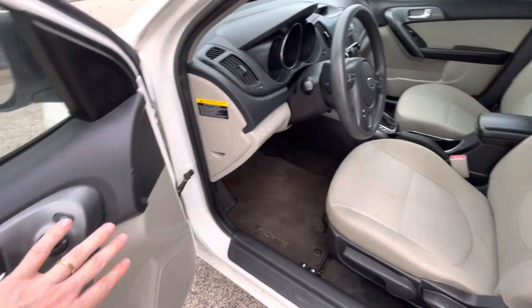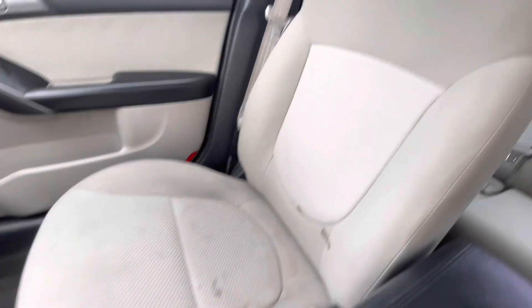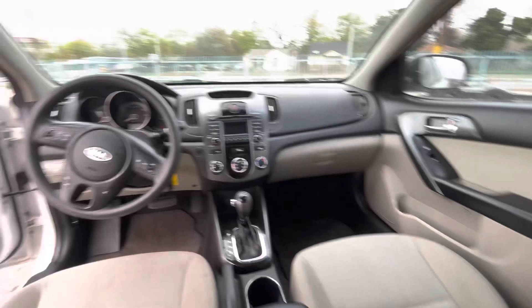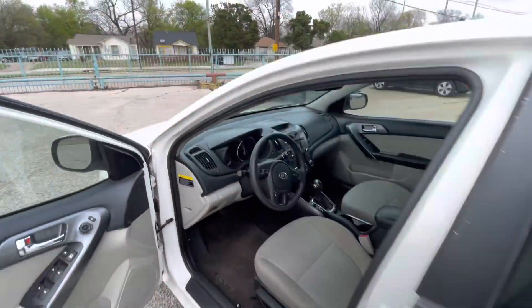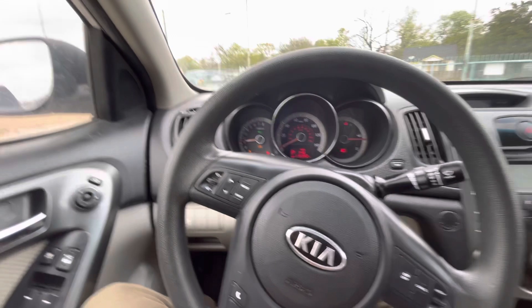Now let's take a look at the interior. It's a nice two-tone black and gray interior. Here's the driver's seat — no rips, no holes, nothing like that. Same on the passenger side. The backseat is really clean, and here's your dash — no cracks, not sticky. The interior is in amazing shape.